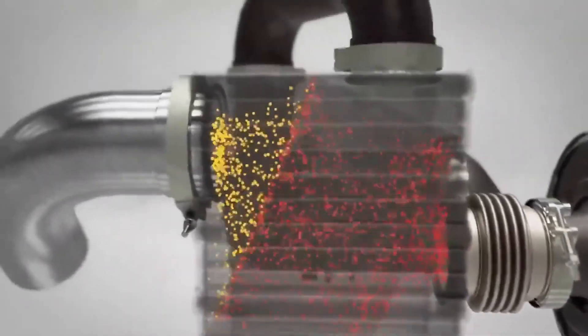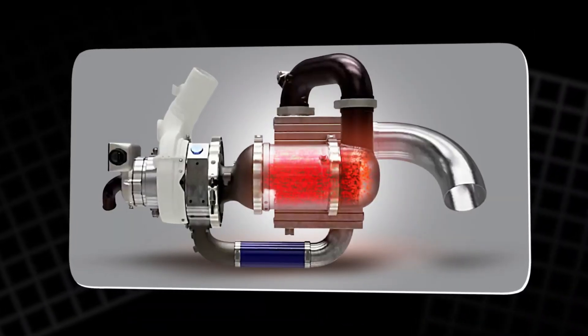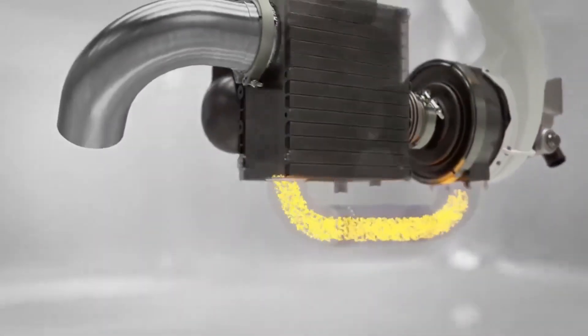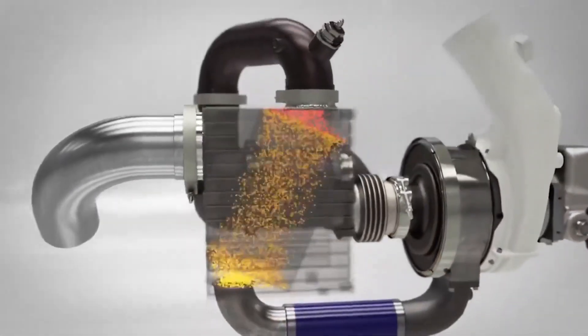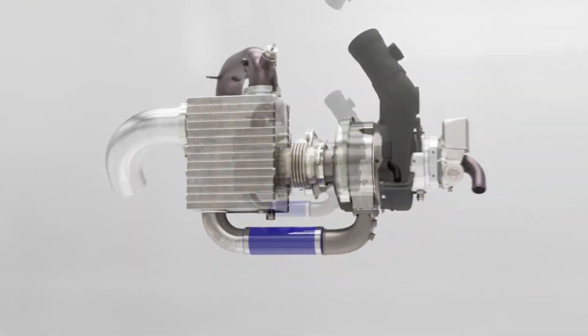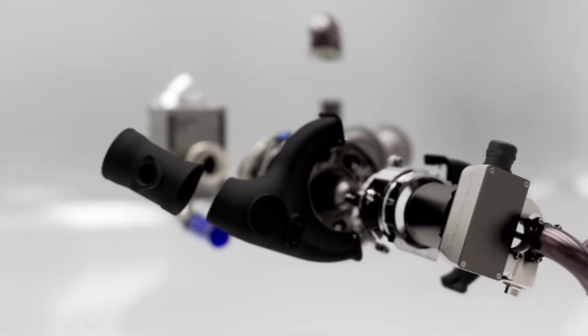The system runs with a smooth catalytic reaction instead of an open flame, giving it advantages in noise, emissions, and stability. It is also fuel agnostic, meaning it can operate on many liquid or gaseous fuels without major changes to the core design.